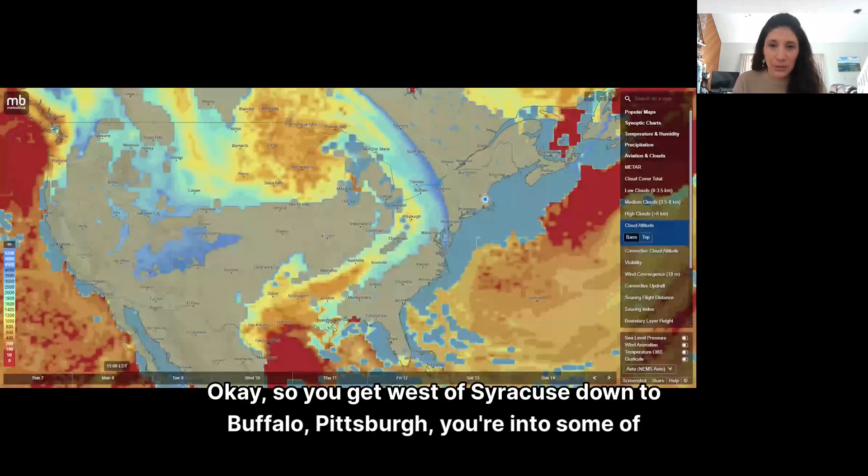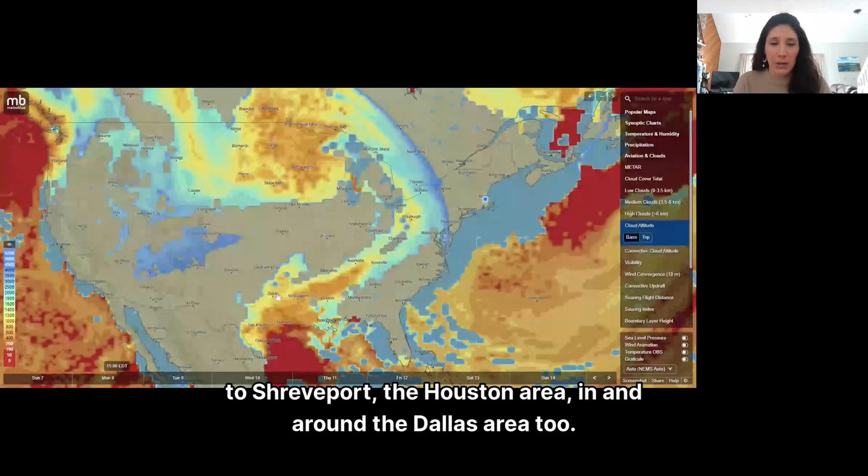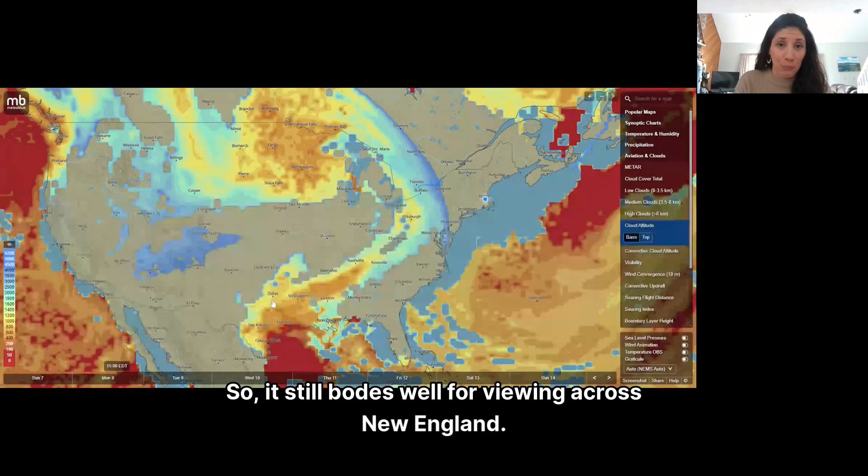You get west of Syracuse, down to Buffalo, Pittsburgh — you're into some of the mid and low level clouds. And they do get lower from Nashville back down to Shreveport, the Houston area, and in and around the Dallas area too. So it still bodes well for viewing across New England.